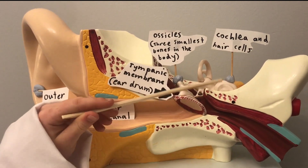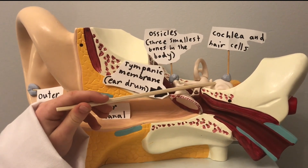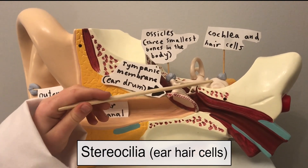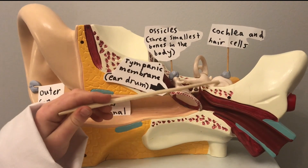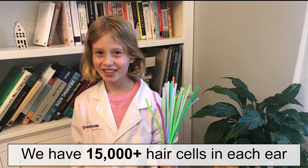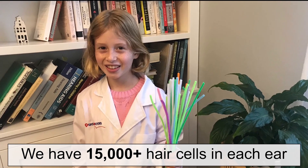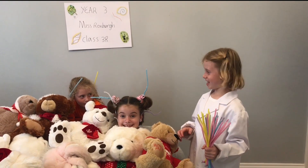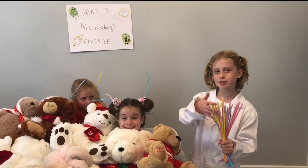It travels to the cochlea and there are tiny ear hair cells inside. The ear hair cells send a message to the brain and that's how we hear. Ear hair cells are bunched just like these pipe cleaners. This is how gently our ear hair cells move when we whisper.